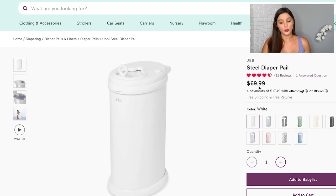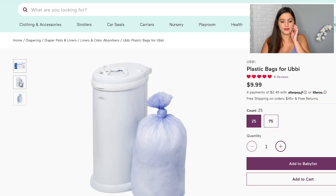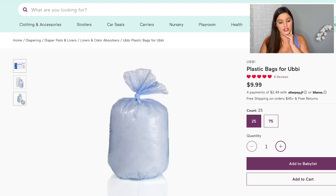I went ahead and added the Ubbi Steel diaper pail. It's a little pricier than some others on the market, but I read that a lot of other brands have issues with lids breaking pretty quickly. The main reason I picked it is because of the bags — it's a generic size so you can use pretty much any type of bag, like the generic Target or Publix brand. Some brands like the Diaper Genie require their specific bags, and while the pail itself is cheaper, the bags over time are more expensive.